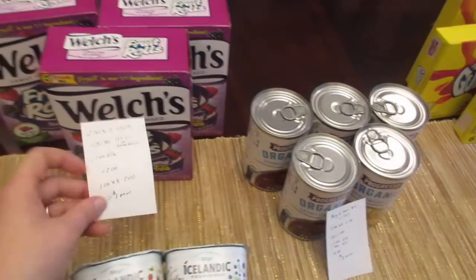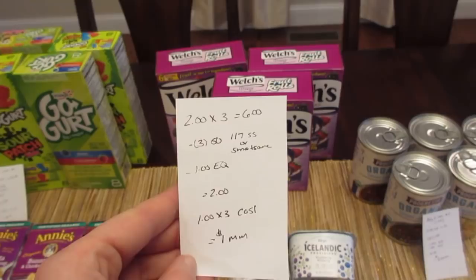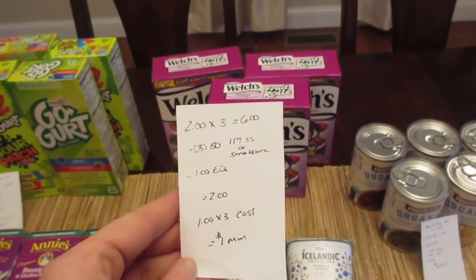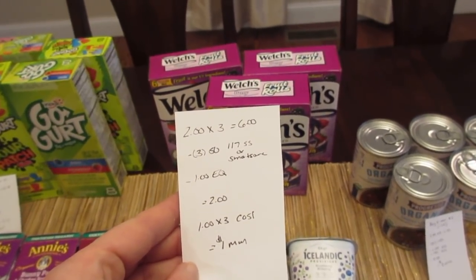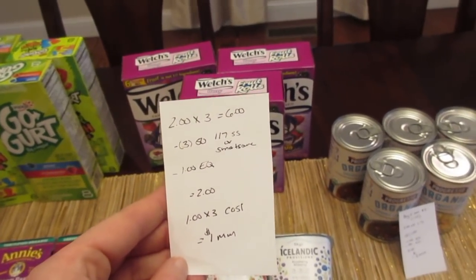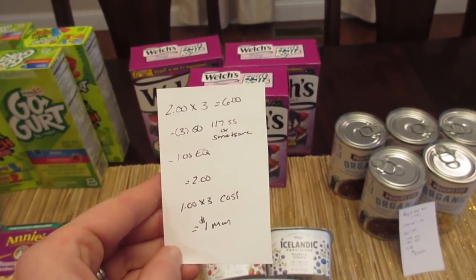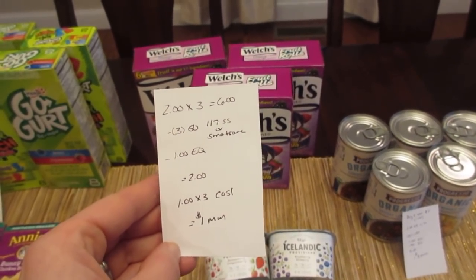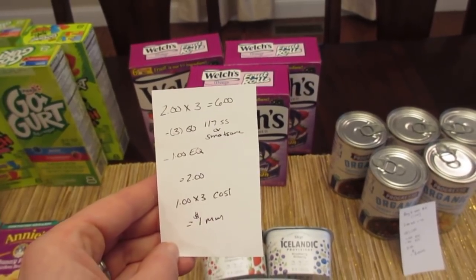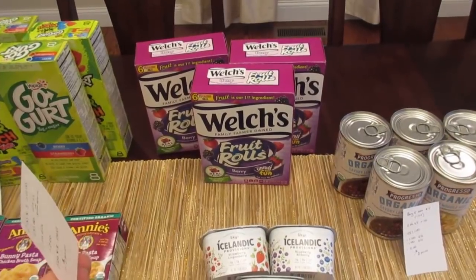The Welch's Fruit Rolls are $2 each, so three of them would be $6. I had three of the $0.50 manufacturer coupons — mine were from last week's January 7th SmartSource, but if you go to SmartSource.com, they do have a printable version as well. There's also a $1 e-coupon, so you pay $2. And then Checkout 51 has a $1 rebate with a limit of three, so you're going to get $3 back from Checkout 51, making it a $1 moneymaker.